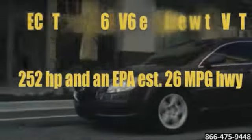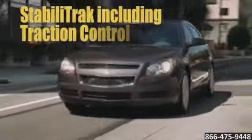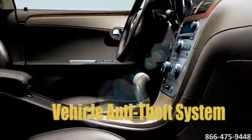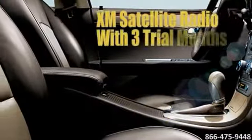The Malibu 2LT and LTZ features a smooth-shifting 6-speed automatic transmission and a 3.6-liter engine with variable timing that can cruise over 500 miles on a single fill-up.